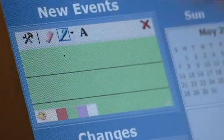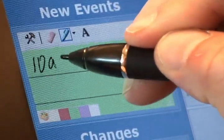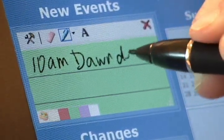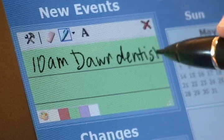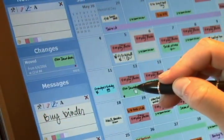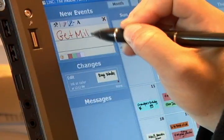Users can pick ink and note colors to personalize the calendar. This family uses color to quickly identify who has an event. For example, Dawn's events are always green.